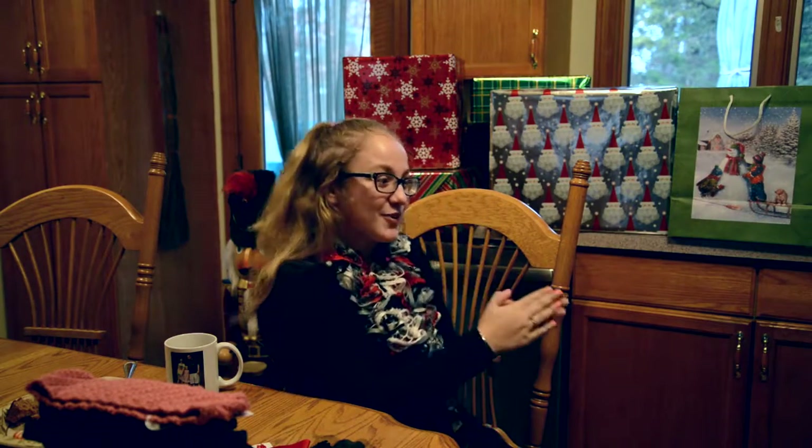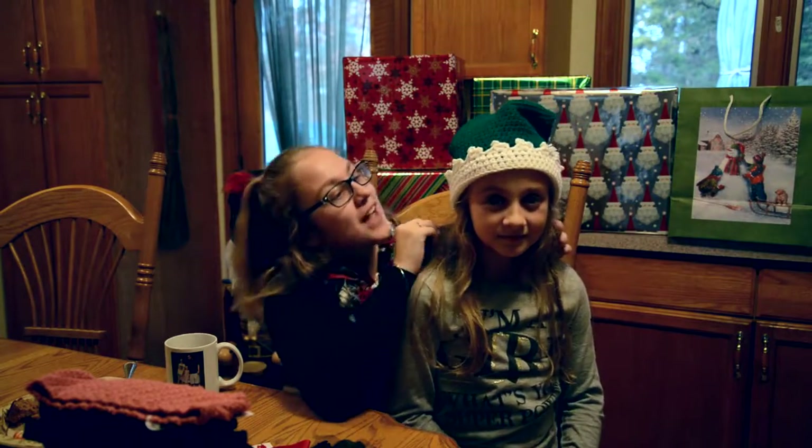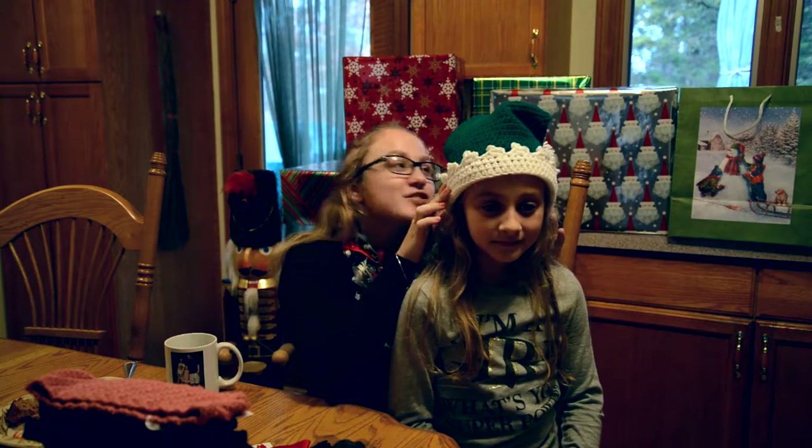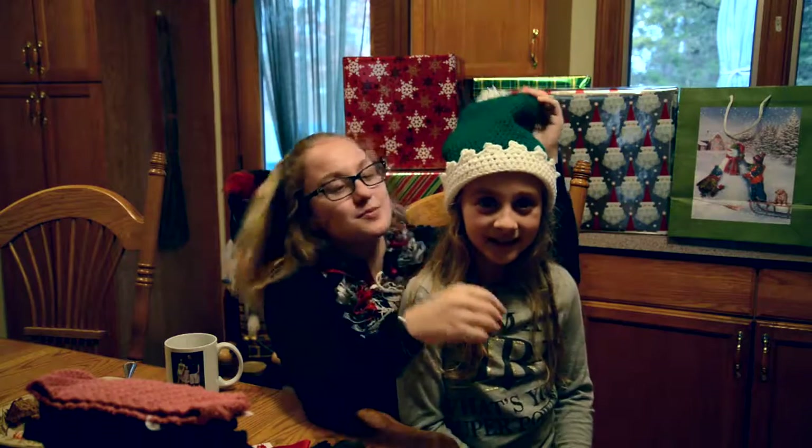Before I end this, I just want to quickly introduce my younger sister, Chloe. Right now, she's wearing an elf hat from our Christmas edition. As you can see, there's a really cute white trim that goes all the way around it, and there's a little white pom-pom at the top. It's super cute, and I love it.